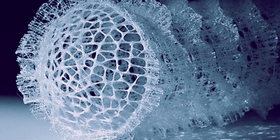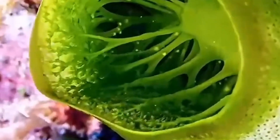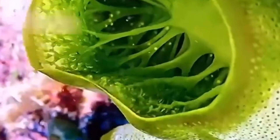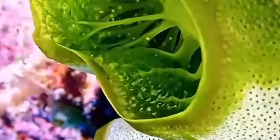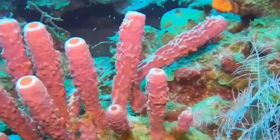A glass sponge's skeleton is complex and is often still present even after the sponge itself has died. Some species create spicules that are incredibly large and fuse together in stunning patterns. The glass sponge skeleton and a variety of compounds act as defense against a wide range of predators.